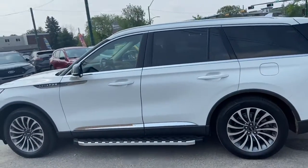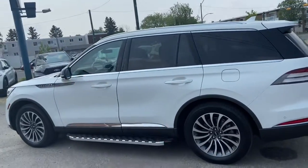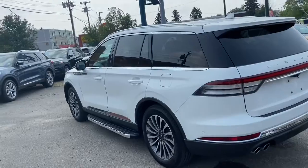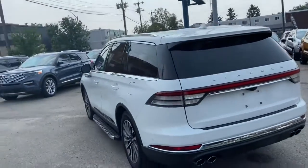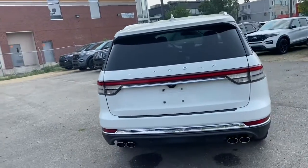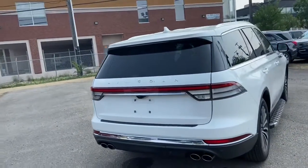You also have running boards and it seats a total of six passengers — two in the front, two in the middle, another two in the back. This vehicle does have remote start. Up top you have a dual panel moonroof. Around the back end you have a reverse camera, reverse sensors, and a power lift gate.